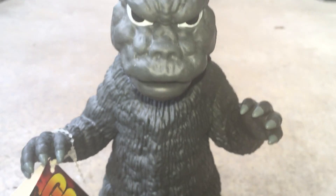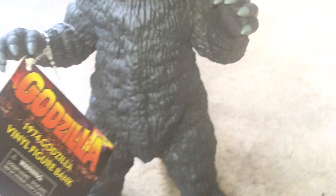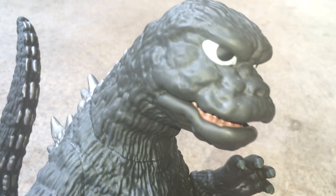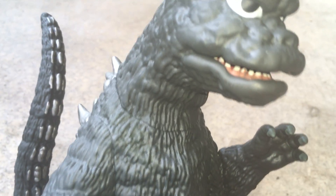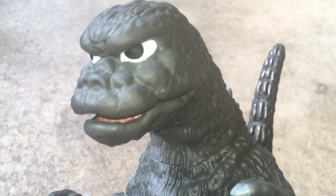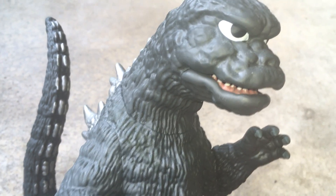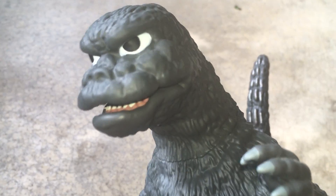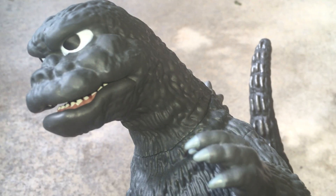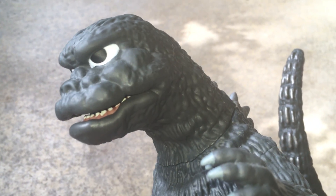This is another bank I really love. The detail on this is just great — let me get the detail in there. It's another Diamond Select Godzilla. I just love this one because it looks a lot like the late 60s version, I think. Just very cool.